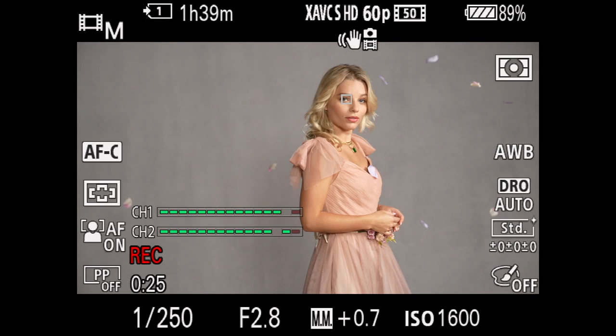For videographers, it gives you Eye AF in video, which is awesome — especially on a gimbal. You get to track the eye, which is amazing. I'm going to be shooting with this camera for the next couple of days, so stay tuned for more.